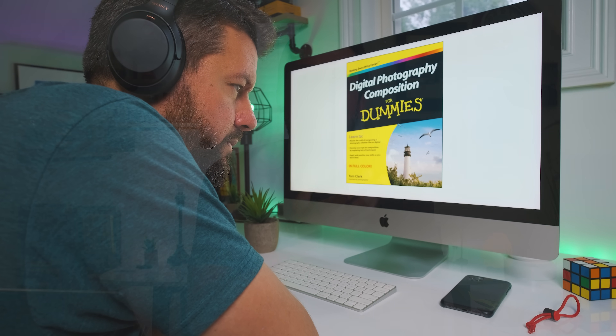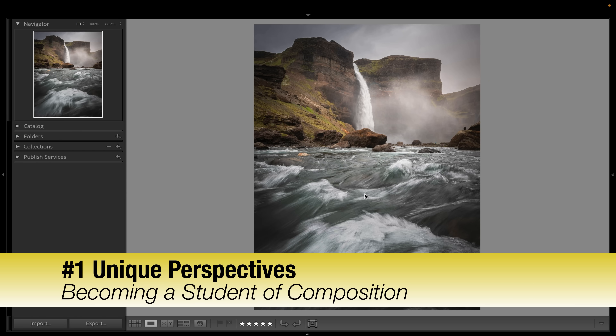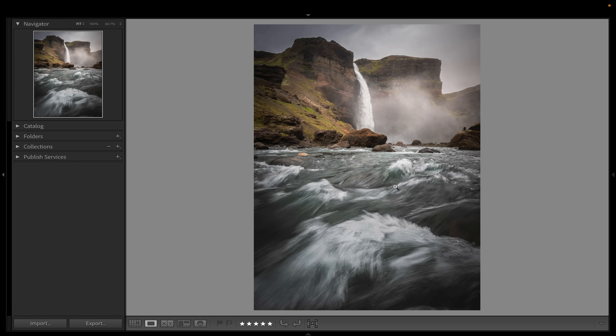The very first thing that really changed my mindset when it comes to composition is something I like to call focusing on unique perspectives. This is super powerful. This is an image I just started working on from my workshop in the Icelandic Highlands, and I really enjoy this photograph — I love the wave action right through here. The reason this image was possible is because I was focusing on unique perspectives.